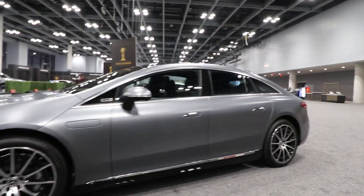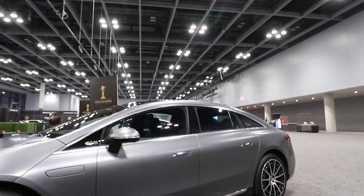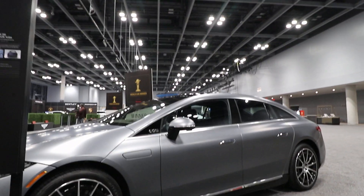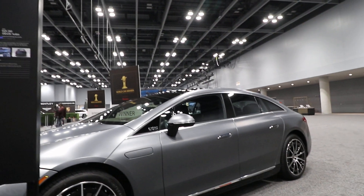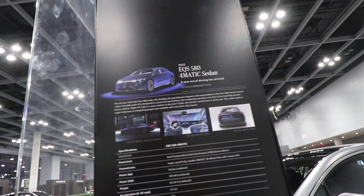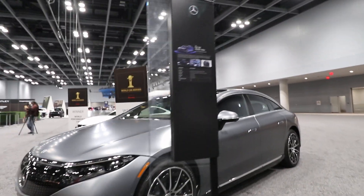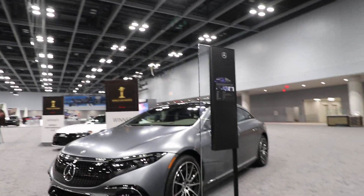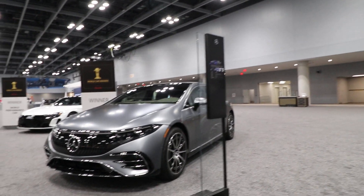I remember when these first came out, this kind of bubbly Mercedes look — I was not a fan, and immediately it says this is the cheapest Mercedes that you can possibly get. But wow, this one starts at a hundred and twenty-five thousand dollars. So things have changed the last time I've taken a look at this.